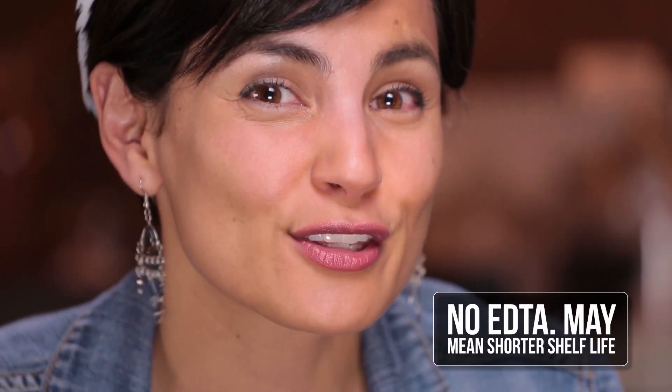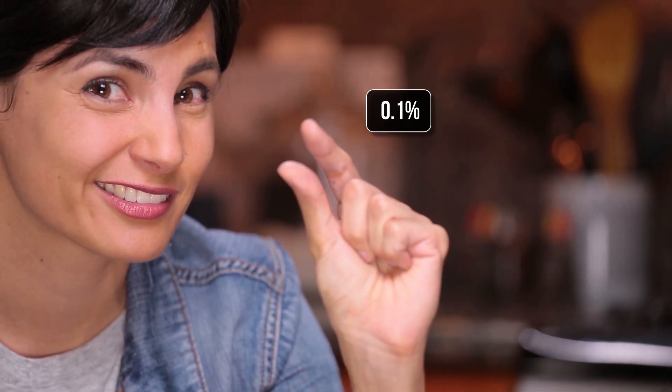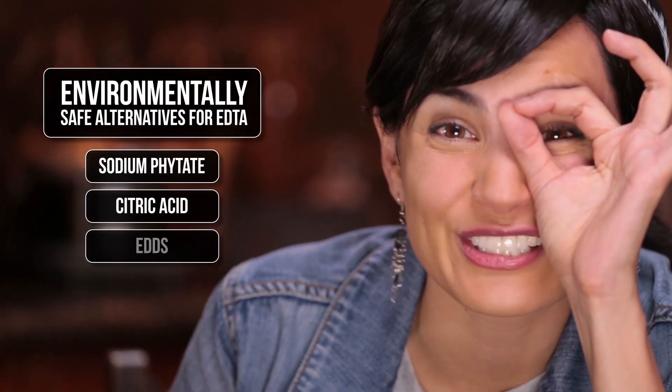EDTA is pretty helpful, no? Well, before you get excited, let's talk about EDTA and the environment. It's not very biodegradable, and it has a tendency to build up in surrounding areas. The good news is that we're seeing less EDTA in our products because companies are beginning to use greener alternatives. If you're thinking of avoiding EDTA, consider this: products without EDTA have shorter shelf lives, so they will look and smell bad in less time. EDTA makes up less than a tenth of a percent of most cosmetic formulas. You'll need to keep an eye out for environmentally sound alternatives.